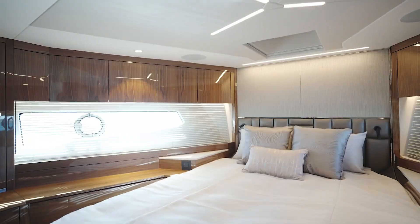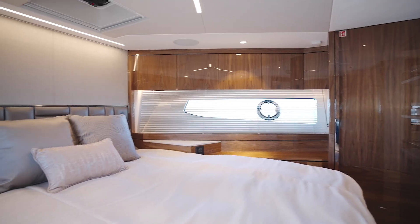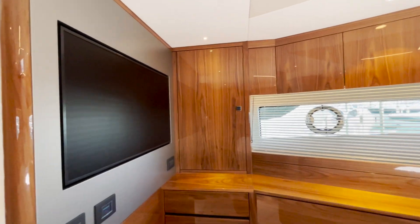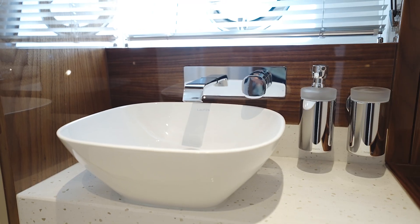Forward is our VIP stateroom with a large island bed, great locker storage, drawer storage, large TV, and a great ensuite head.